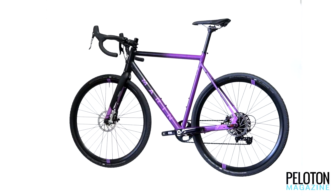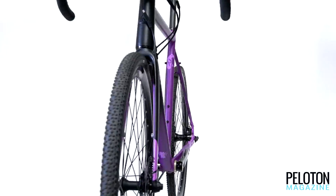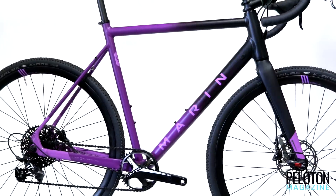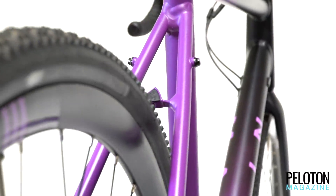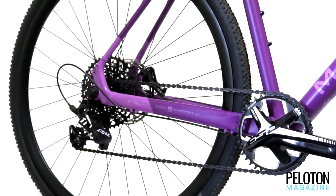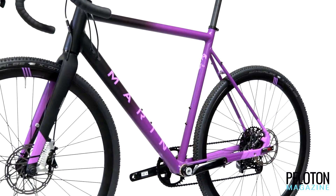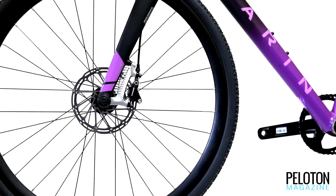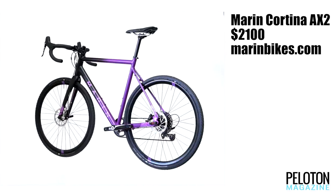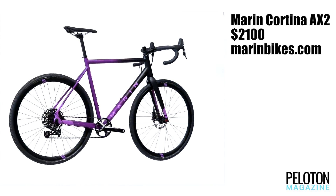Bikes like the Marin Cortina AX2 make us realize just how inadequate the term 'gravel bike' is. Put some 33-millimeter tires on the Series 4 6061 alloy frame and it's ready to race on the cross course, but with clearance for 45-millimeter tires it's ready for both gravel racing and adventure touring. Marin has done a masterful job of threading the geometry needle, giving the bike enough lively personality for cross while preserving its ability to remain stable and planted in thick gravel. The bike's carbon fork, hydraulic braking, SRAM Apex One group, and Schwalbe X1 all-around tubeless tires show not just that Marin knows how to spec a bike, but defy the bike's price point.